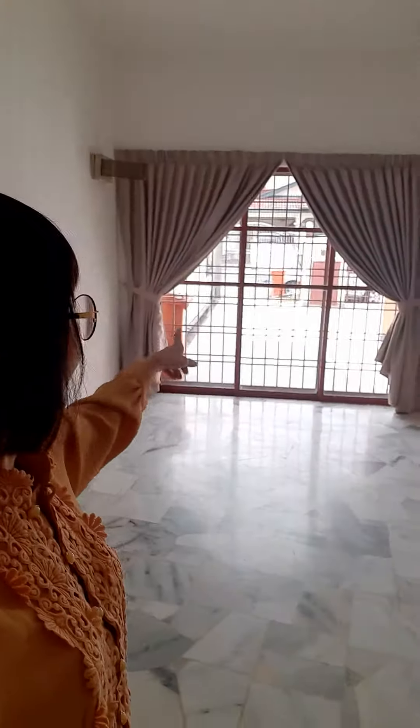Hello, good morning everyone. Here I am in Tropicana Indah, a gated and guarded community. This is a beautiful, bright intermediate house. You can see there are window panels over there and a sliding door over here, which is why the house is very bright and nice.